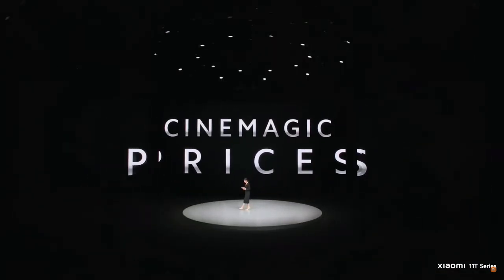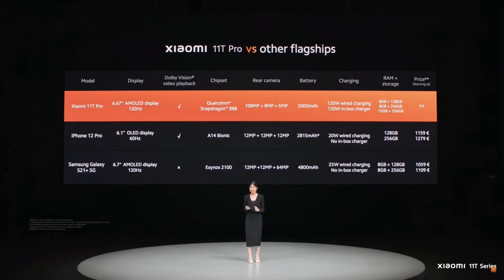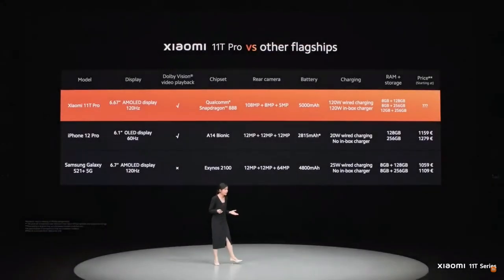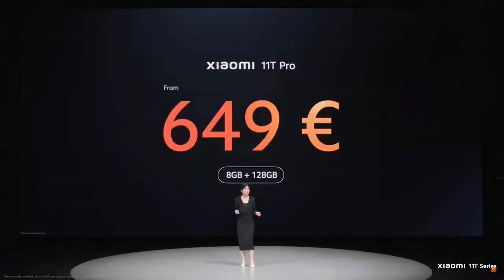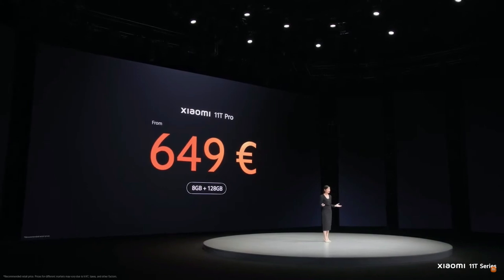Now, for what you've all been waiting for, let's talk about cinemagic prices. Stacked up against some flagship smartphones in the market right now, Xiaomi 11T Pro matches or even surpasses in display, processor, and camera. You're going to be spending less time charging with the 120-watt Xiaomi Hypercharge and more time enjoying the things you love, with a massive battery plus the 120-watt charger included in box. For the Xiaomi 11T Pro, prices will start at just 649 euros — that's cinemagic 108-megapixel cameras, an A-plus rated display, flagship Qualcomm processor, and life-changing 120-watt Xiaomi Hypercharge.